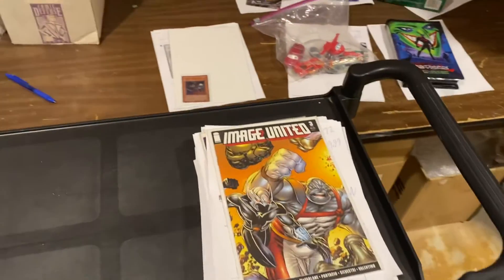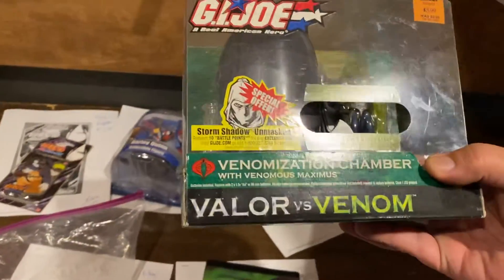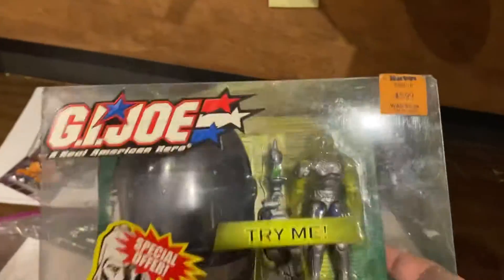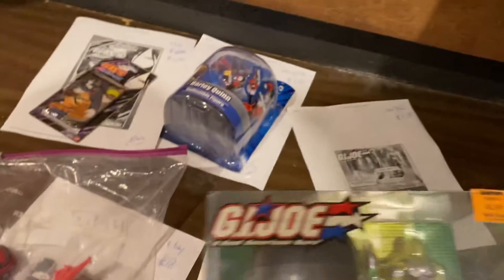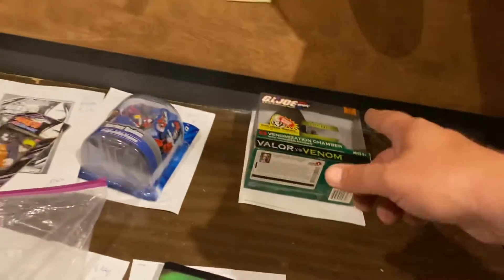Welcome everybody to another What's Moving with D. I'm D and I'm here to tell you what's moving. G.I. Joe Venomization Chamber — it was at KB Toys for $5.99, now it's $49.99. Holy crap.